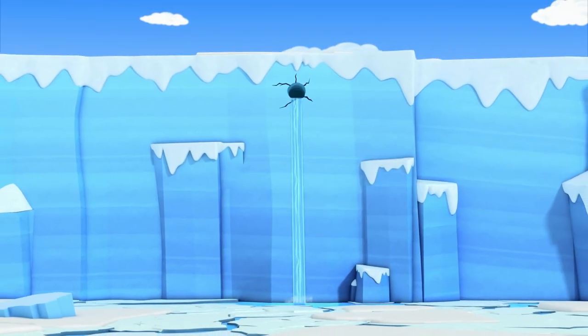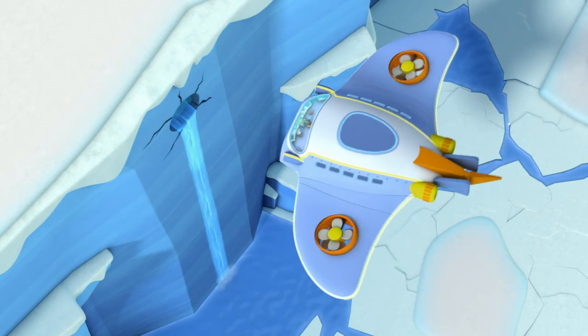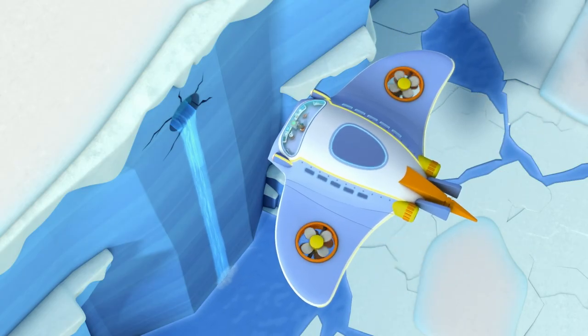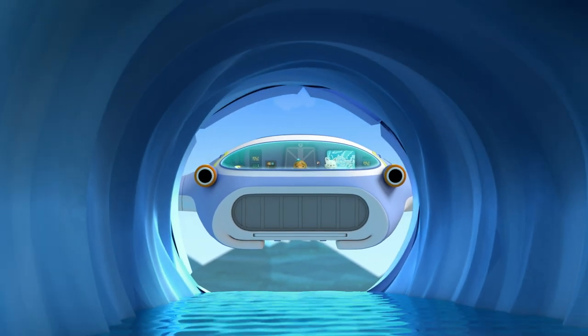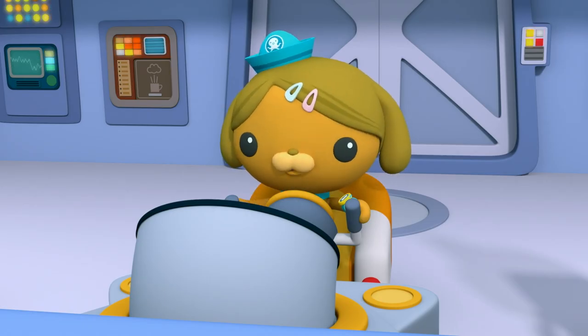Oh, and if you could find a way to rescue us, I wouldn't mind. Working on it, Pani. A waterfall in Antarctica! We can see where the underground river is leading, Pani. We're going to catch you before you go over the falls.